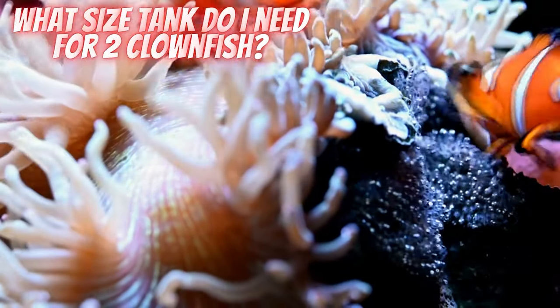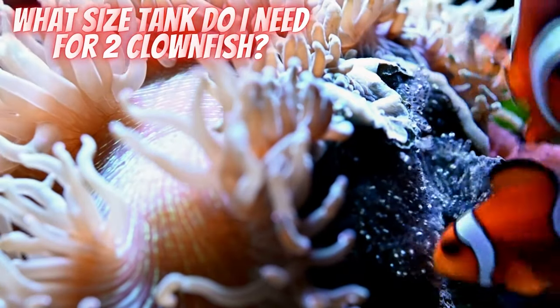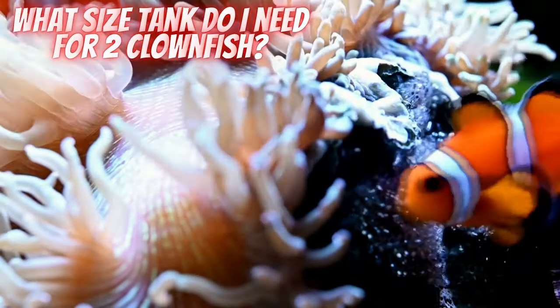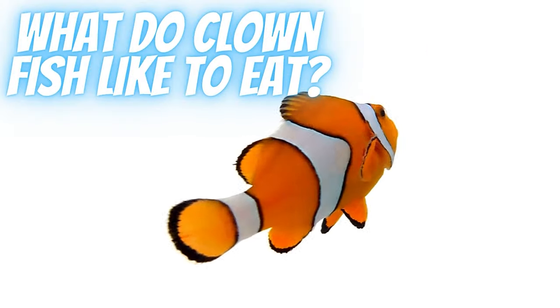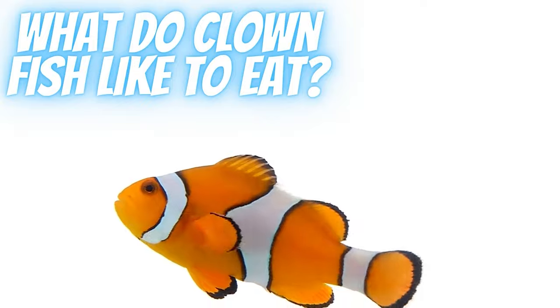Clownfish need at least a 20-gallon tank so they have enough room to both hide and explore. You will need a larger tank if you want to keep an anemone too. For each additional clownfish, allow a further 10 gallons.